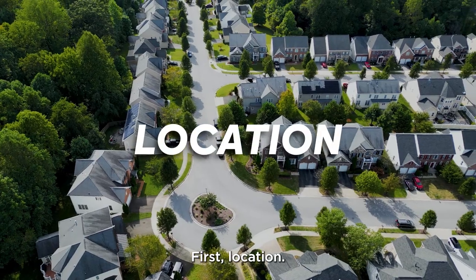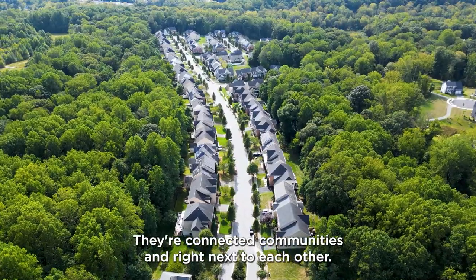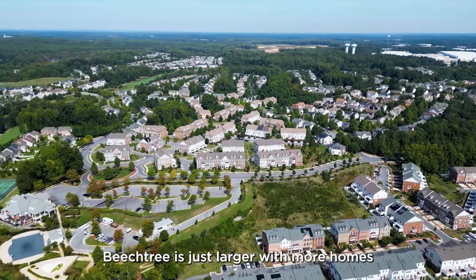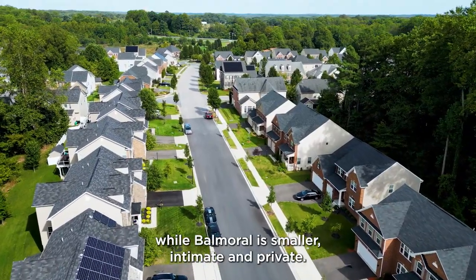First, location. Location-wise, both of these neighborhoods are very similar — they're connected communities right next to each other. Beach Tree is just larger with more homes, while Balmoral is smaller, intimate, and private.